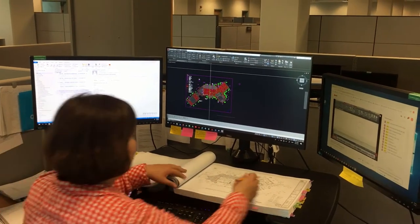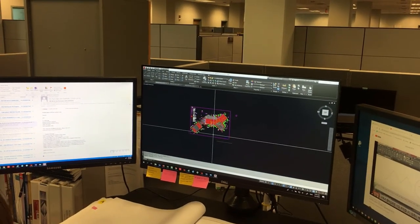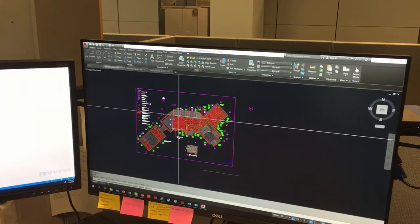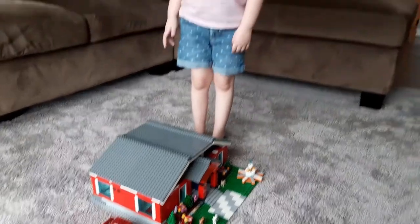The engineers use cool computer programs to take the things that the owner wants and make the design. One of the main parts of the design is called a floor plan. A floor plan is a picture that shows all of the rooms that are going to be in the building. We want to see who can make the most coolest, most interesting floor plan designs.